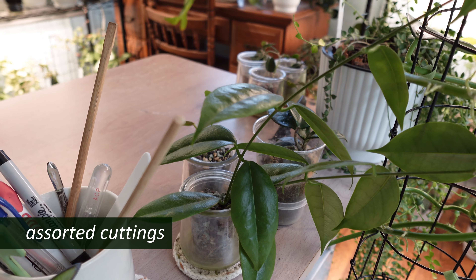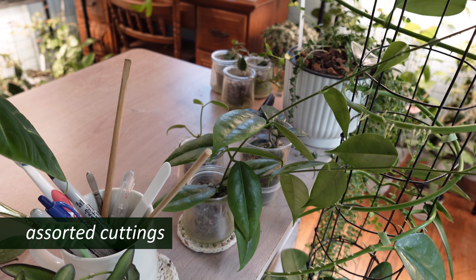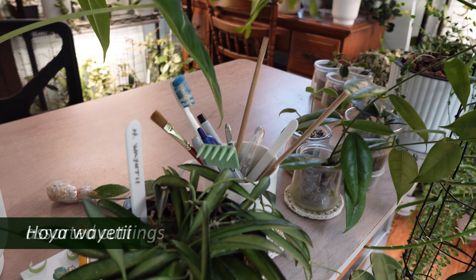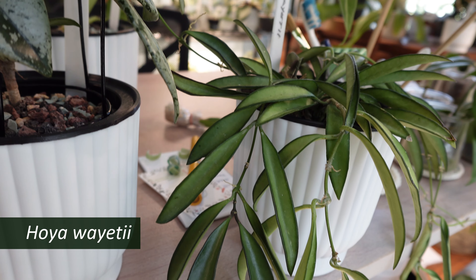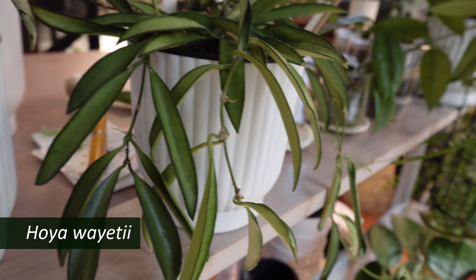More cuttings on the desktop — I think that's an Iris Marie, an Amadu Lidi, and that's probably a Carnosa Chelsea. My Hoya wayeti, which is loving self-watering. This has been a fun little plant.